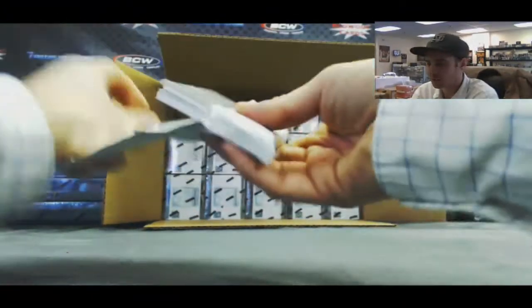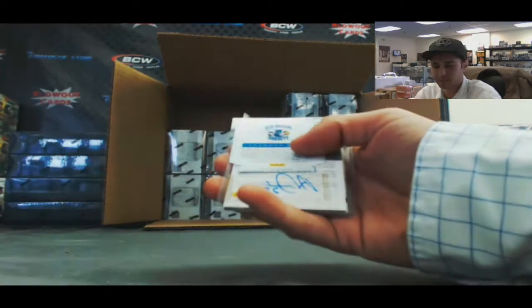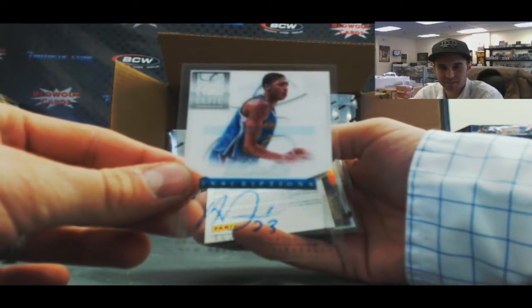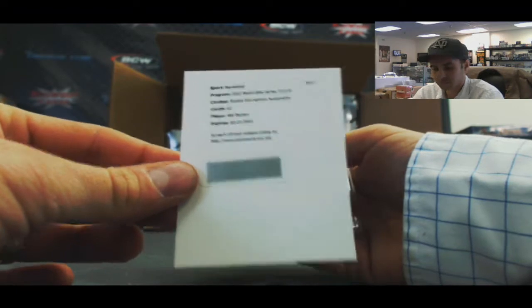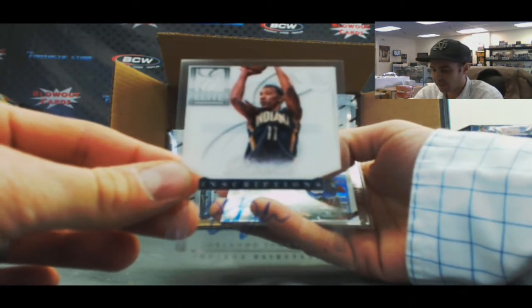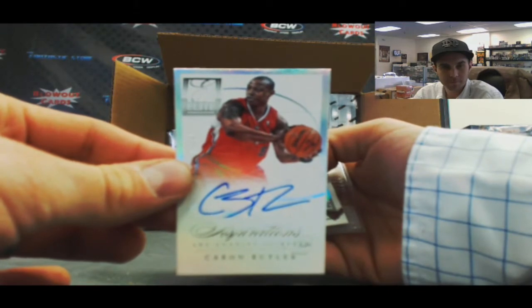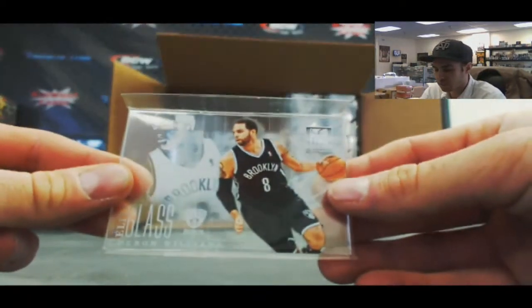One of one — let's pull the rainbow one. Rasheed Wallace, Paul Pierce, Drew Gooden, and Greg Stiemsma, 249. There's a nice hit right here — Inscriptions Autograph, Anthony Davis. And we've got a Will Barton Rookie Inscriptions Autograph, autograph of Orlando Johnson. Anthony Davis was not numbered, and we've got number 295, Caron Butler. Nice LeBron James insert there to 199, and a Deron Williams Glass Masters.